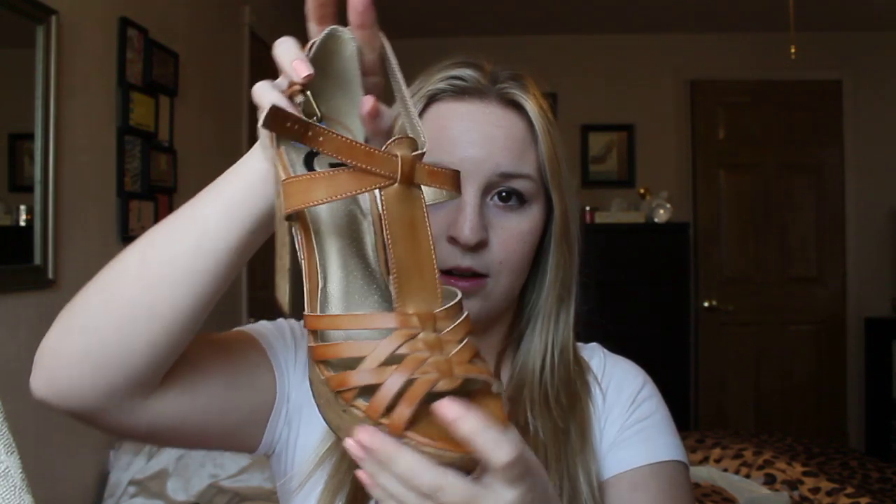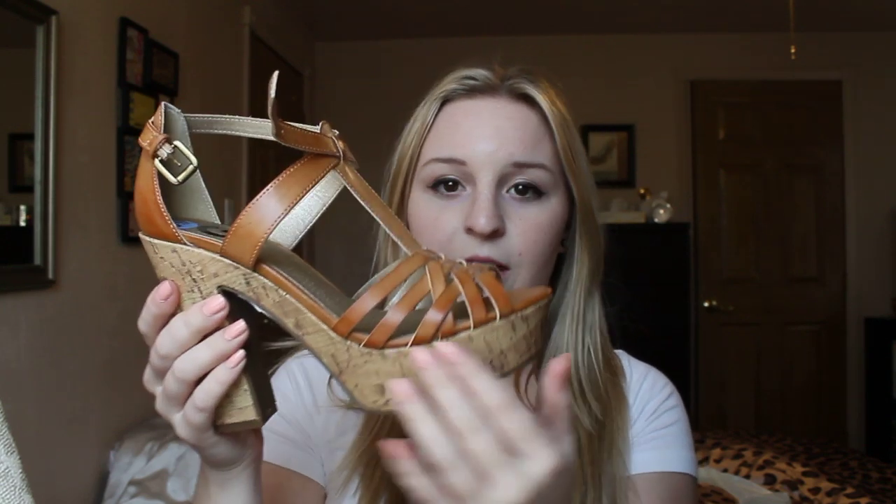We went to TJ Maxx and I only got one thing from TJ Maxx, and they are these really cute shoes from Guess. I actually got a 6.5 — what I've noticed is Guess shoes run really large, at least for me. I'm normally a 7 or a 7.5. I absolutely love these. They have like the cork detailing and they're just a light brown, perfect for summer. These were originally $70 and I got them for $30.